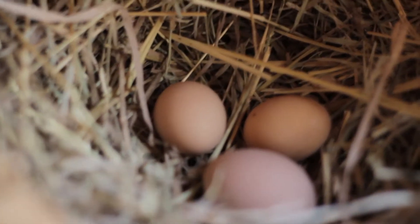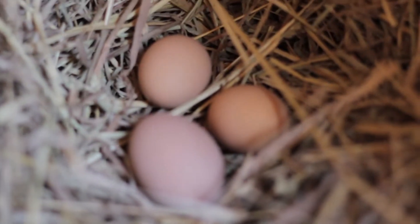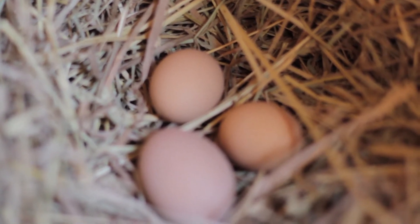Yeah, there's a couple more — we got two of them right there. Now that right there is a good example of what they're laying right now. Like I said, they've been laying for about two weeks, and that's about the size of the eggs I'm getting.